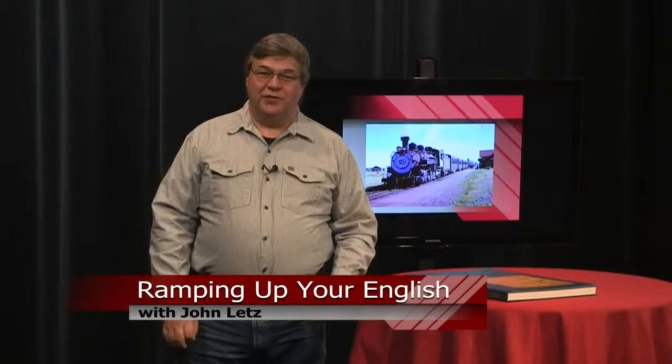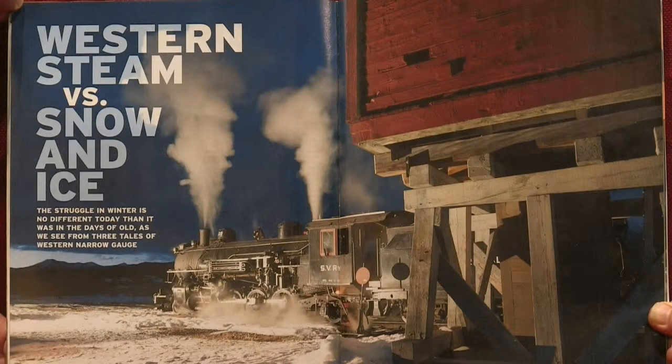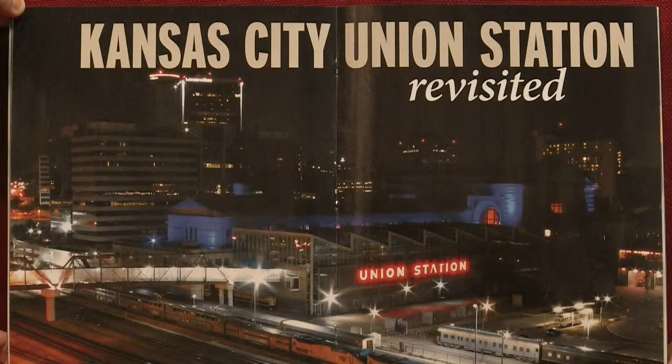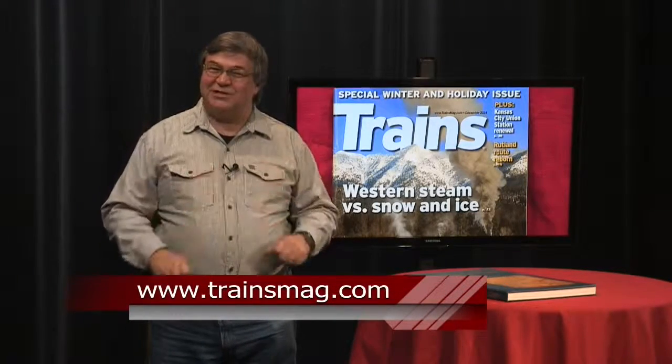This is a Ramping Up Your English book review. If you've taken an interest in the theme of trains and railroads, you can grow that interest with Trains Magazine — this is for the serious rail fan or just anyone who loves trains. Each issue has a main theme; this one is about Western steam engines clearing the tracks of snow and ice. This issue also features Union Station in Kansas City, a beautifully remodeled historic train station served by Amtrak Southwest Chief during its nighttime run between Chicago and Los Angeles. Trains Magazine is also a good source for finding railroad museums closest to your home. This has been a Ramping Up Your English book review. I'm John Letts.